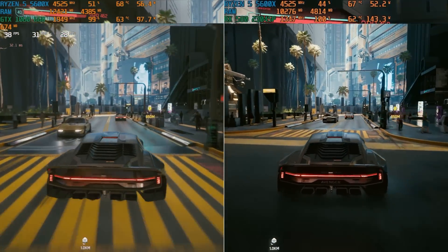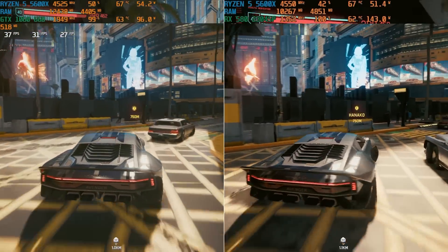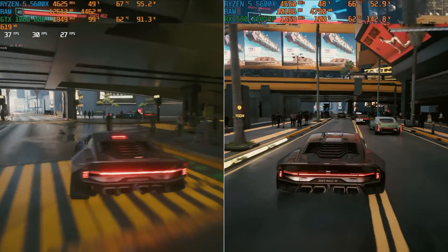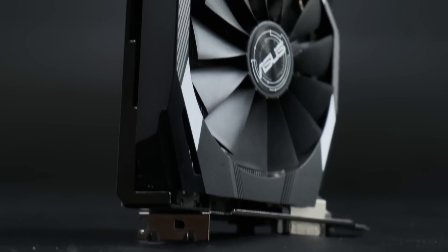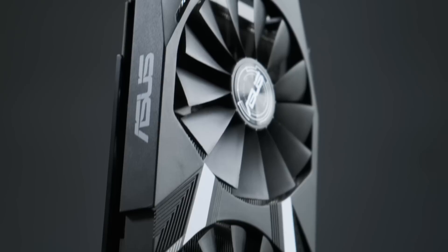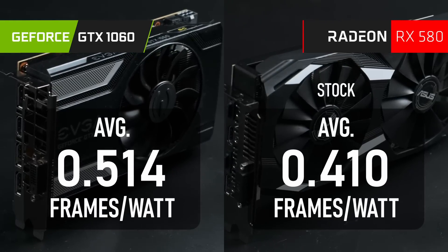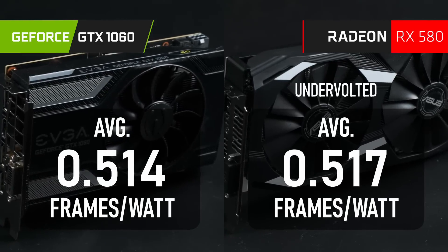It's worth noting that the cost of the 580's higher performance comes in the form of higher power draw. The 1060 achieves its 54 average FPS with just 85 to 105 watts of power, whereas the RX 580 at stock drains 130 to 145 watts. I was able to undervolt my particular 580 by 130 millivolts, which brings it down to 105 to 115 watts without sacrificing performance, though your mileage may vary. This can go a long way to making the AMD card more palatable given higher energy costs.